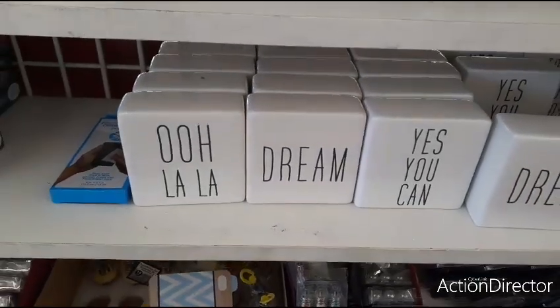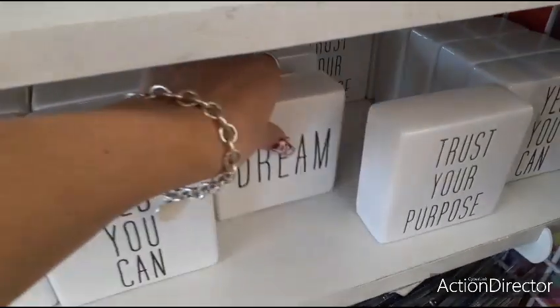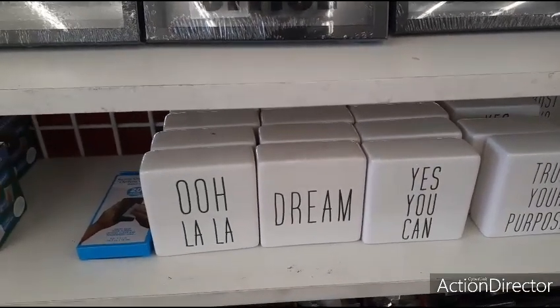And they have more faux Ray-Ban. Ooh la la! 'Dream.' 'Yes, you can.' And 'trust your purpose.' They really look like Ray-Bans — it's like, wow. So that's pretty cool.